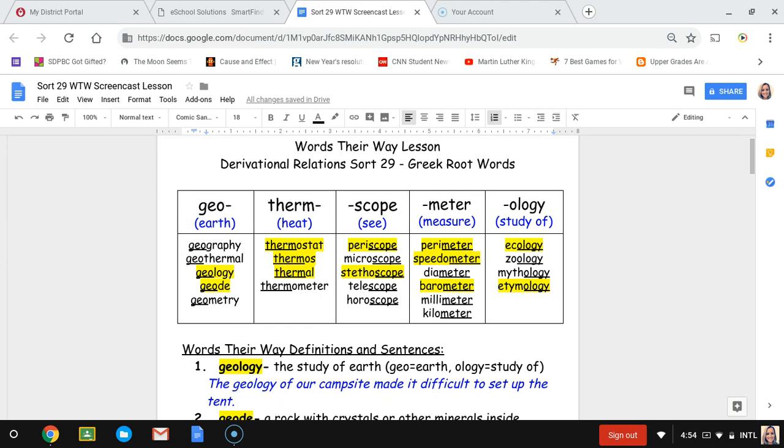For ology, which means the study of, we have ecology, zoology, mythology, and etymology. Those are all 24 words. The highlighted words in the chart are the words for my triple I group, so if you're doing the 12 words, those are the 12 highlighted words.